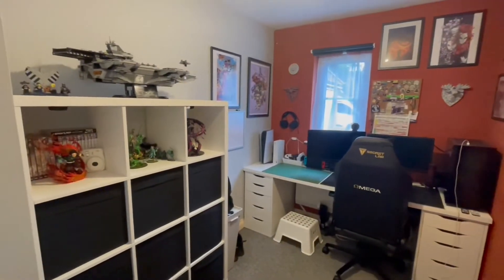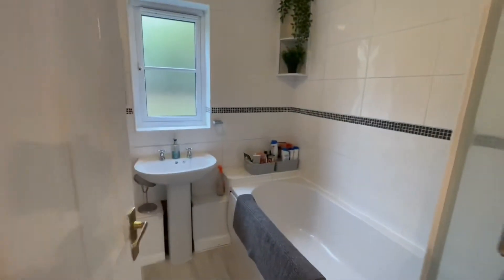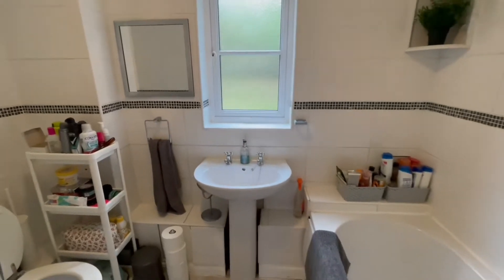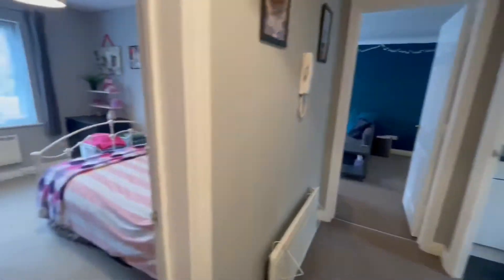This is the second bedroom, currently used as an office or study room — loads of space and storage in there, as you can see. Just on the other side is the family bathroom. Look at the size on offer here — it's just fantastic, really great in proportion to the rest of the property.